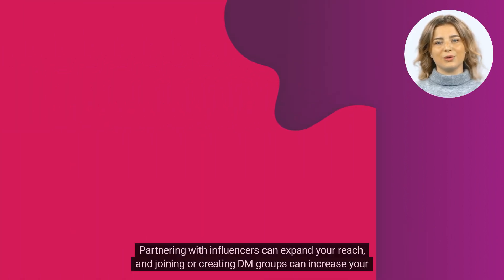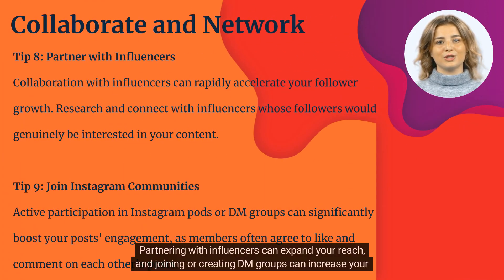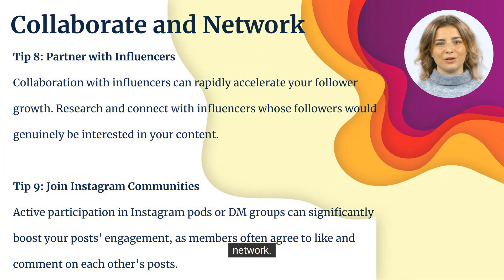Partnering with influencers can expand your reach, and joining or creating DM groups can increase your network.